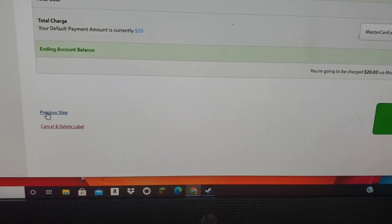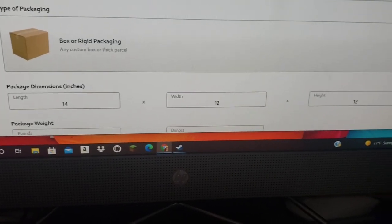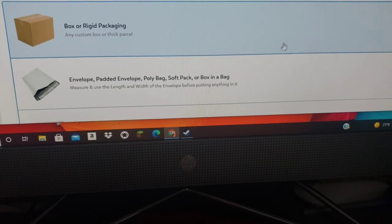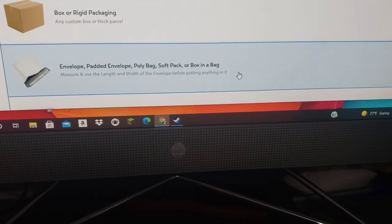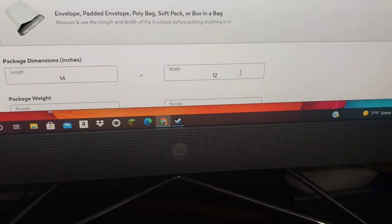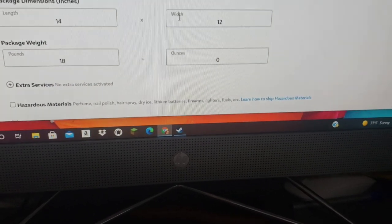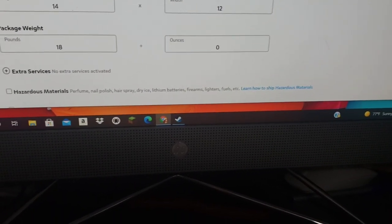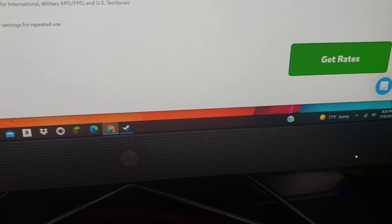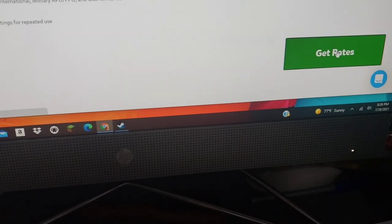If I go back to the drop-down menu on my Pirate Ship account and switch it from 'box or rigid packaging' to 'padded envelope, poly bag, soft pack, or box in a bag,' you can see it automatically changes the dimensions to 14 by 12, omits one dimension, still uses the same weight, and then we just click 'get rates' and we're going to see a huge difference.